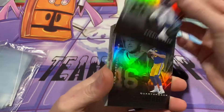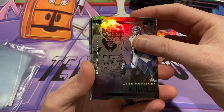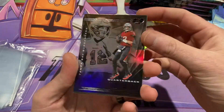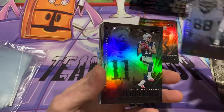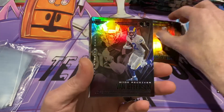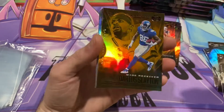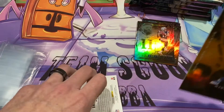Jonathan Taylor, Jared Goff, KJ Hamler, Carson Wentz, Gabriel Davis, Bucks Brady — that's kind of cool — CD Lamb rookie, that's pretty awesome, Julian Edelman, Van Jefferson rookie, Darius Slayton. Looks like an insert so we'll go ahead and leave this one up.